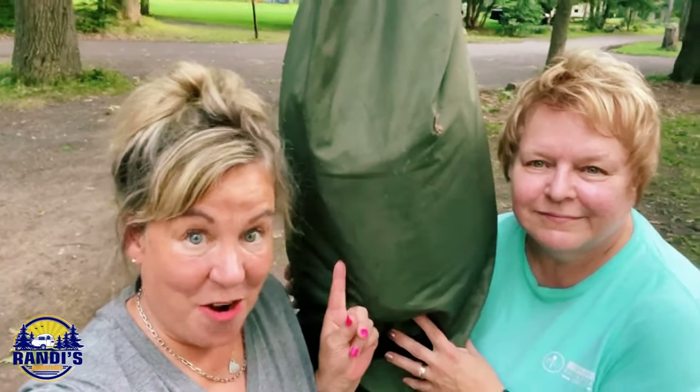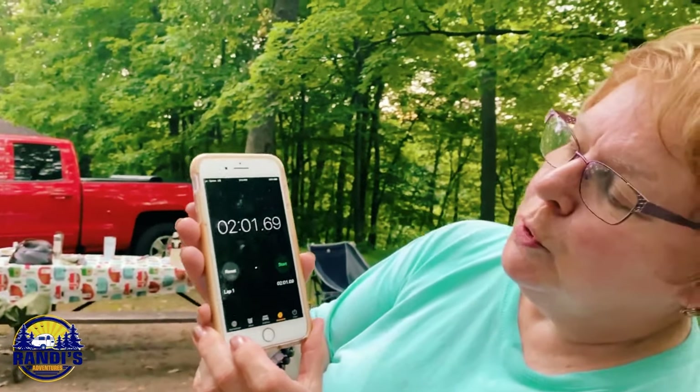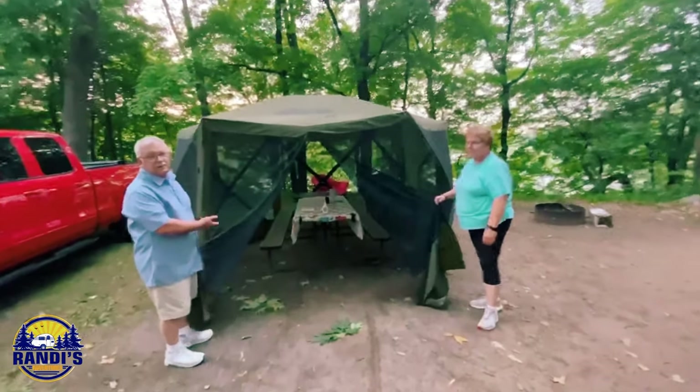Mary, this is your clam shelter — how long does it take you to set it up? Two minutes and one second. That's fast! The best thing about this is the screening on the clam. Look at how thick that weave is — no-see-ums can't get through here, mosquitoes can't get through here. So when you are inside like this, you are relatively bug free.